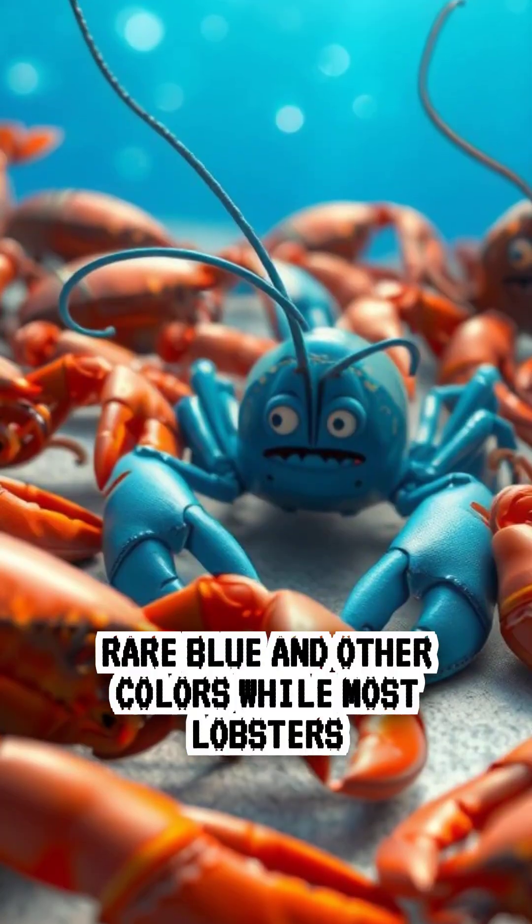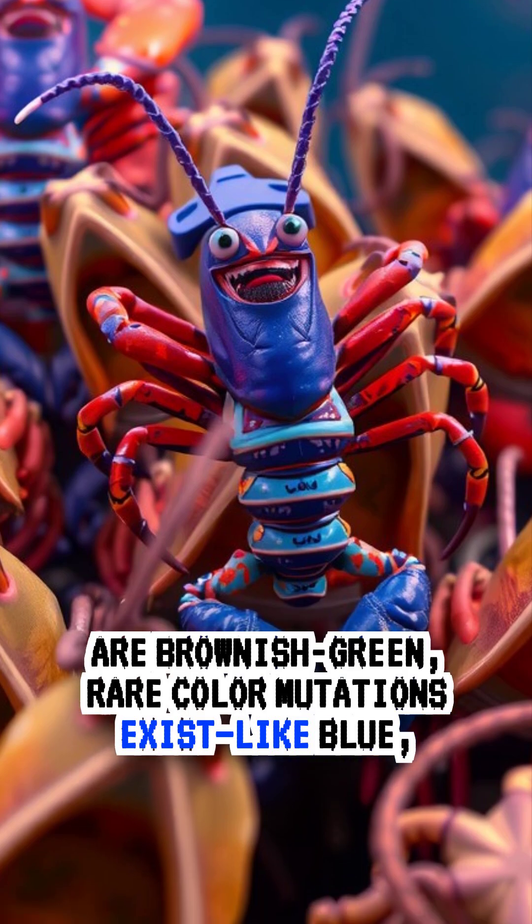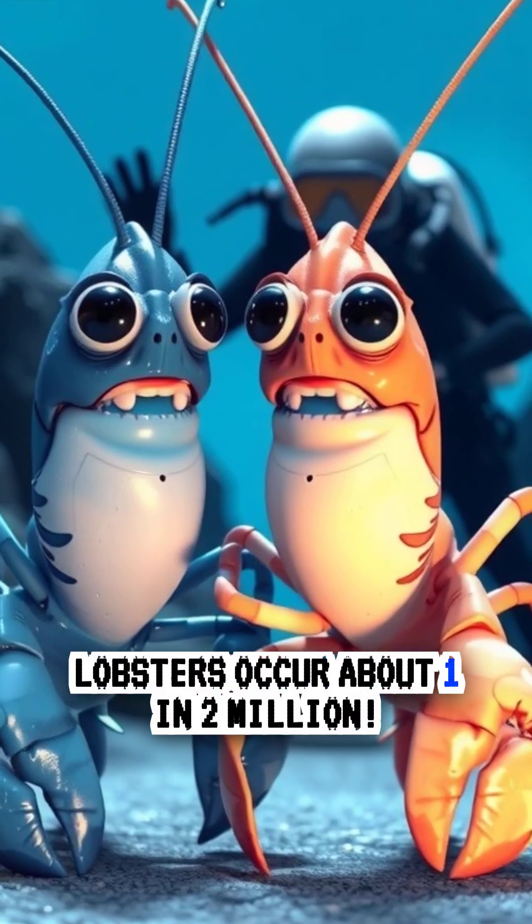Six, rare blue and other colors. While most lobsters are brownish-green, rare color mutations exist, like blue, yellow, or even albino lobsters. Blue lobsters occur about one in two million.